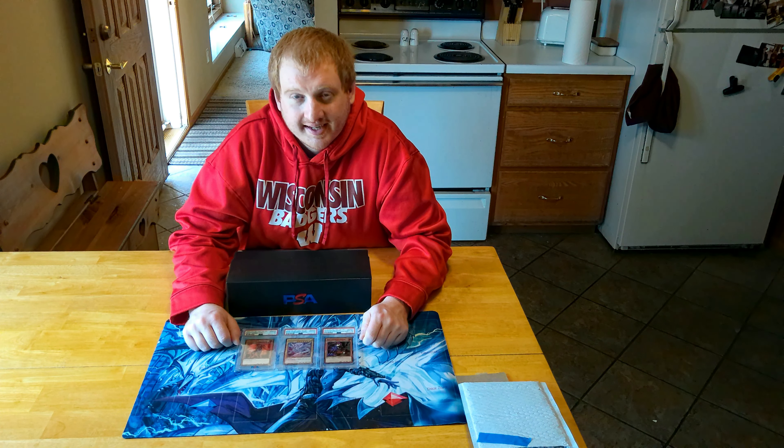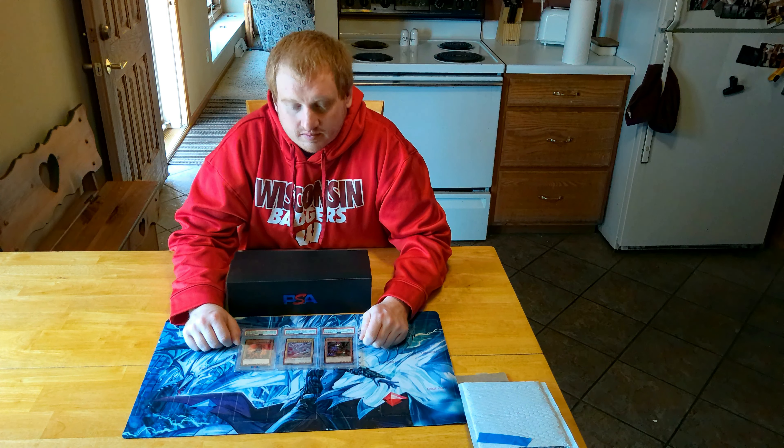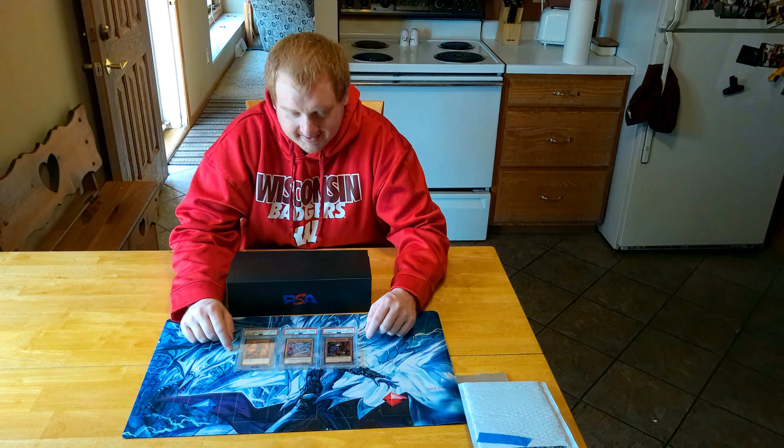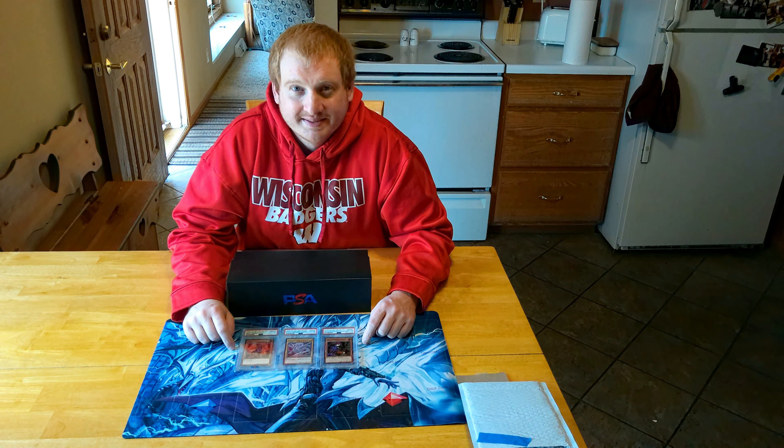So, those are the cards that were sent today. We got three more cards to add to my collection. Thanks guys for watching. Make sure to like the video, subscribe to the channel for more content like this. Have a good one. Bye.